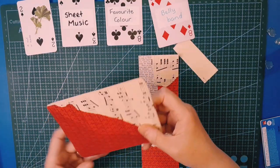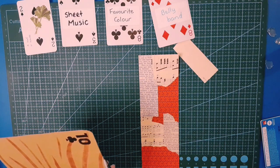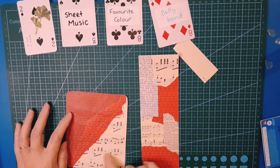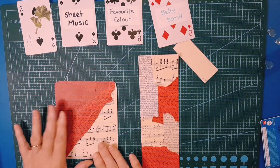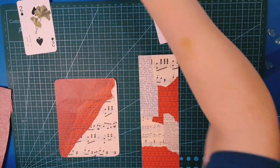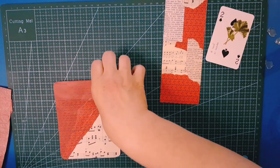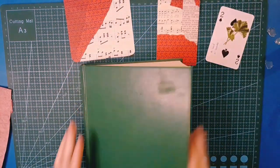So we have our faux cards — just remembering which bit I wanted at the top, the damaged bit at the top. Do I want anything else or am I happy with that? I think by the time we put a focal point on, that'll be fine. I need a quick drink. Right, gardening book — we've got sheet music, favorite color, belly band sorted, so just the leaf or leaves to go now.